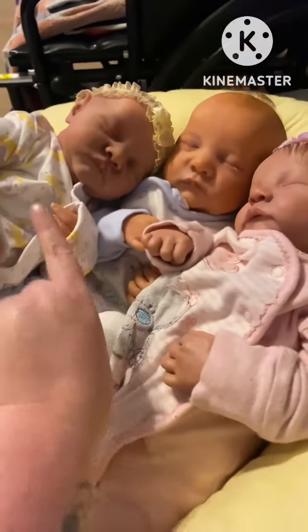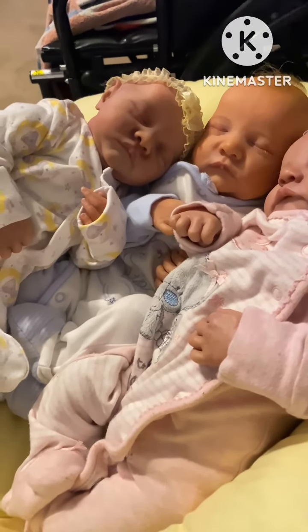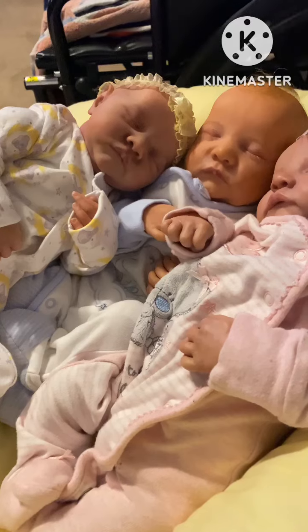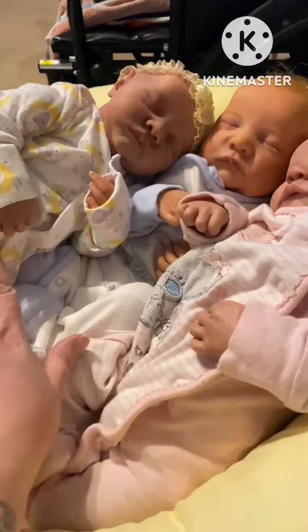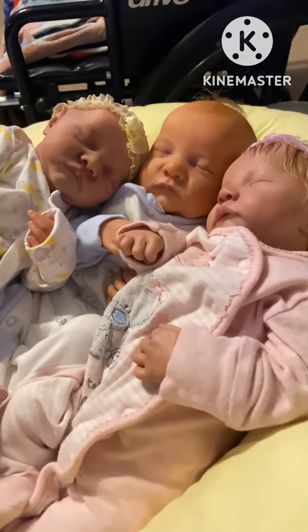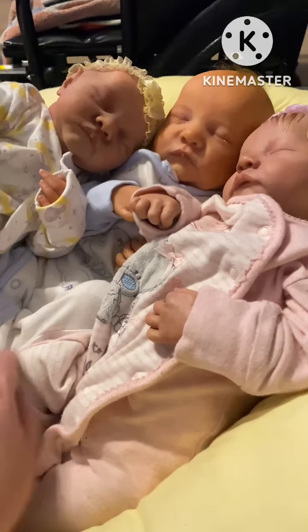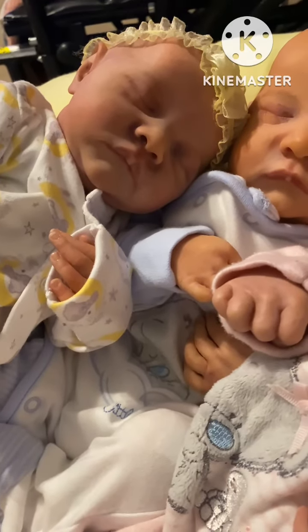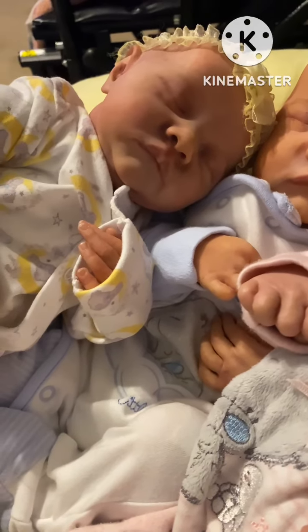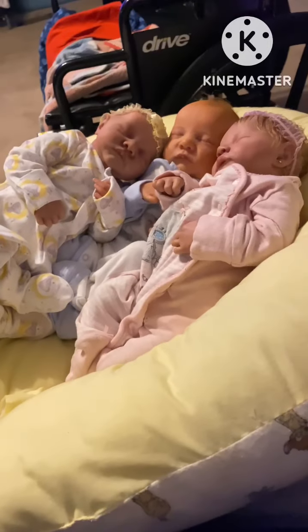I was going to have her rooted, but at the last minute I changed my mind. I was going to have her rooted with dark brown hair so I'd have a brunette and a blonde, but then I decided not to — I absolutely love her the way she is. She's just painted so beautifully, and tomorrow when it's daylight I'll do a more detailed video of her.